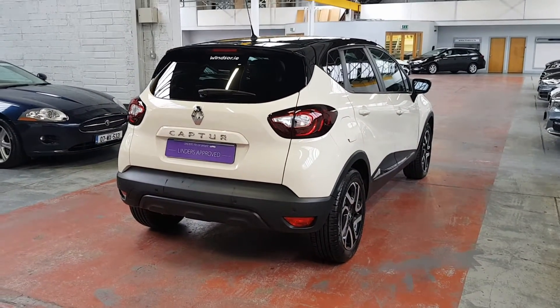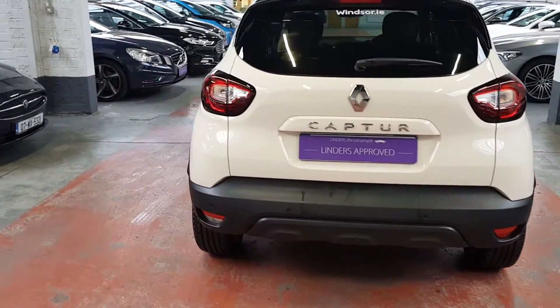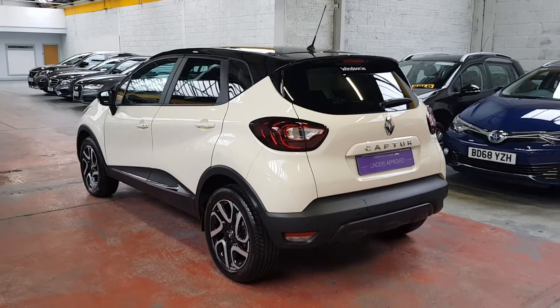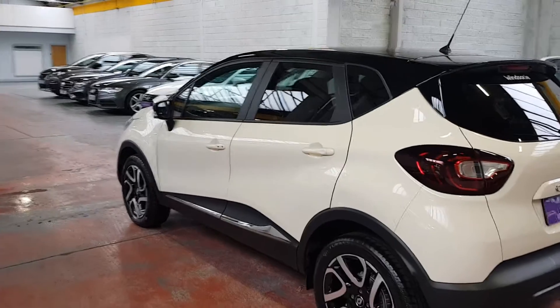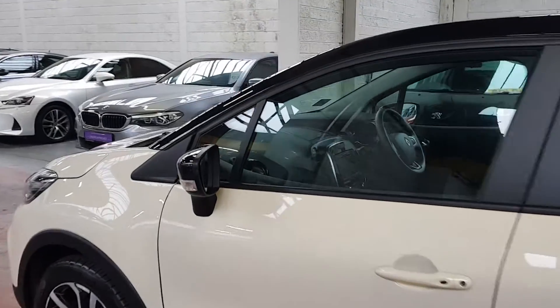It also has rear parking sensors built into it as well. The 1.5 diesel engine is one of the most efficient engines on the market at the moment. It's in a lot of other brand cars which have bought this engine because it's so fuel efficient. It's cheap to tax, cheap to run.